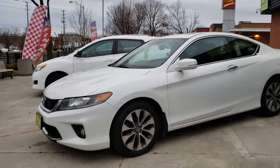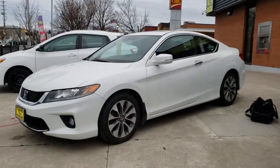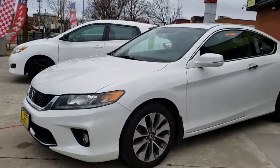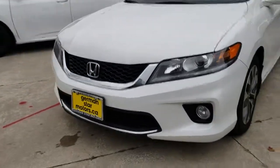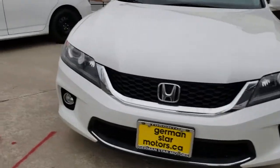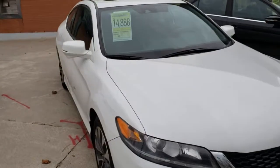Hi everybody, this is AJ with Car Inspected. Today we're in Scarborough, just outside of Toronto, Ontario, looking at this 2015 Honda Accord. It's got the 2.4-liter VTEC with a manual transmission and 134,000 kilometers on it.